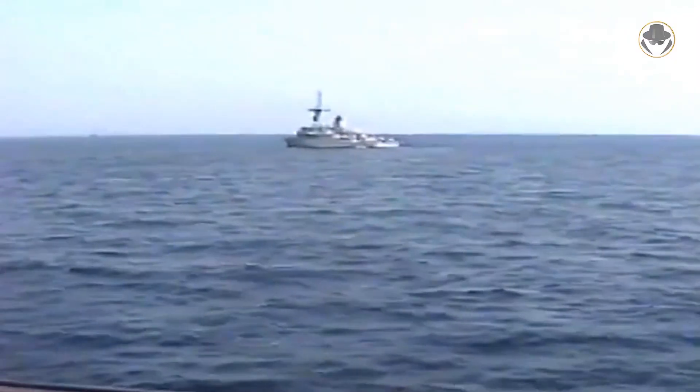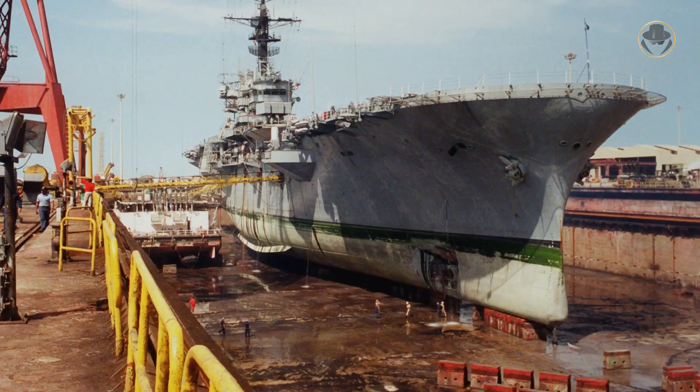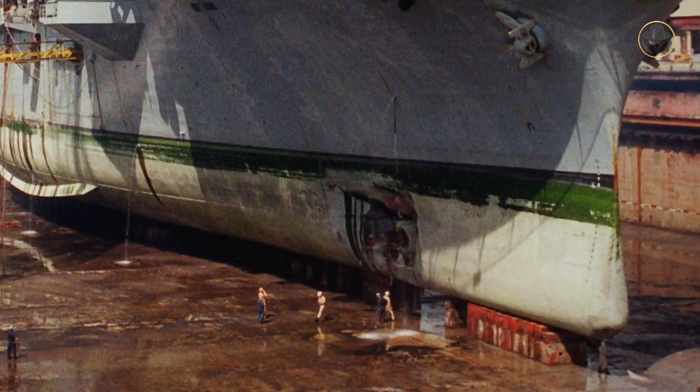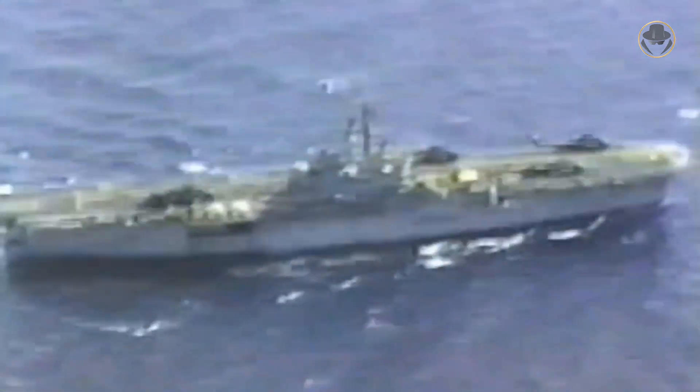During the war, as the flagship for mine countermeasures operations, USS Tripoli was serving in the northern Persian Gulf. On February 18, 1991, she hit an Iraqi naval mine on her starboard bow. The explosion ripped about a 5x6 metre hole in the hull. The crew managed to stabilize the ship after 20 hours of work. But USS Tripoli couldn't resume her duty. She docked in Bahrain. After 30 days of repairs, the ship returned to the Persian Gulf to continue minesweeping operations.